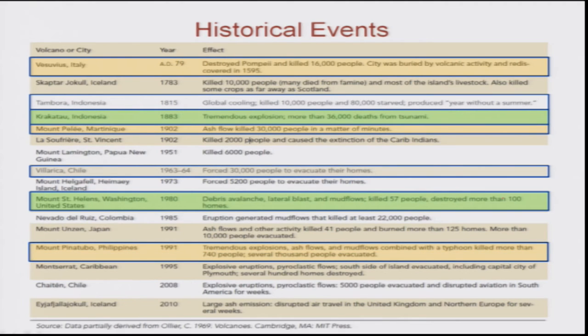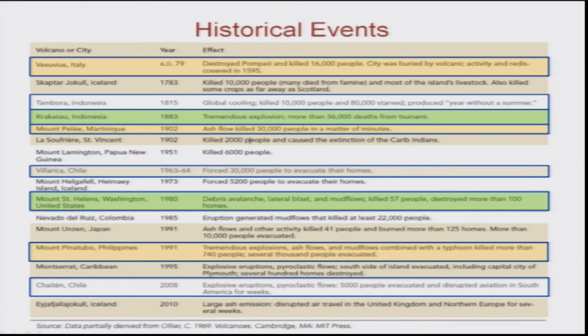Mount Pinatubo in the Philippines was a tremendous explosion, similar to Krakatau. It combined with a typhoon, forced thousands to evacuate, and around 740 people were killed. Then there was an eruption from Chile in 2008, and finally the Iceland eruption which emitted a lot of ash into the atmosphere and affected flights in that region. These are some of the historical events that resulted in massive destruction.